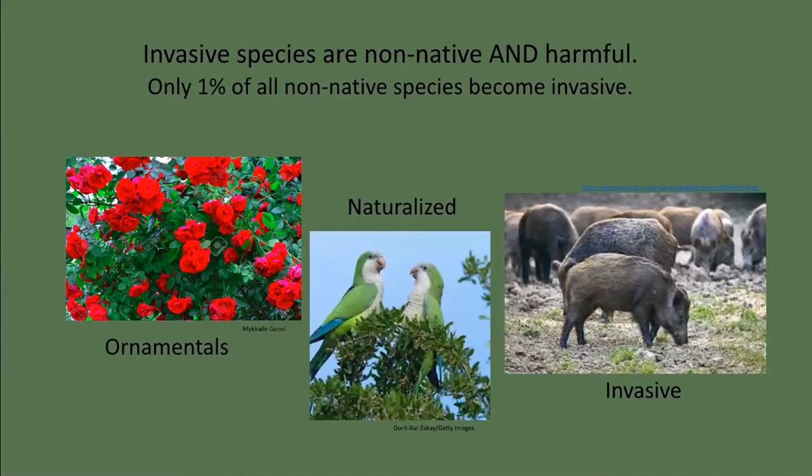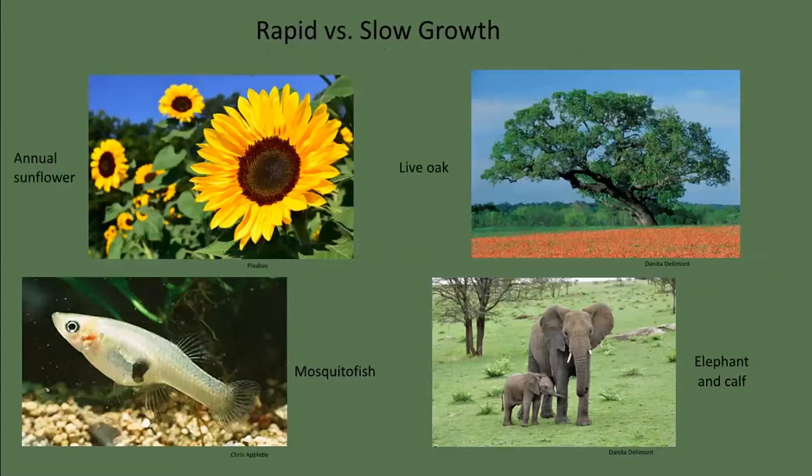Invasive species are plants and animals that are non-native — meaning they come from somewhere else — and cause harm to native ecosystems. Most introduced plants and animals are not invasive. For example, roses and begonias are ornamentals commonly placed in gardens but do not survive in the wild. Other non-natives like dandelions or the monk parakeets flying around downtown Austin have become naturalized in our urban landscapes but don't adversely impact our natural landscapes. However, Japanese honeysuckle, feral hogs, and red imported fire ants have all disrupted native ecosystems. Only about one percent of all non-native species introductions ever become invasive.